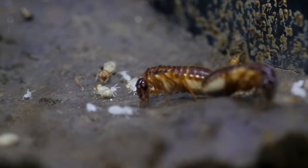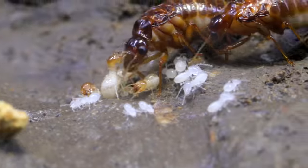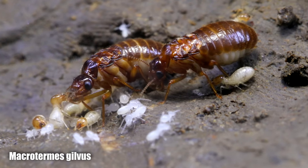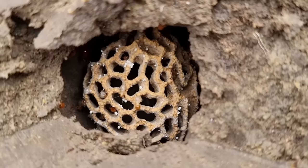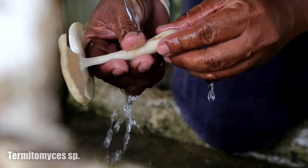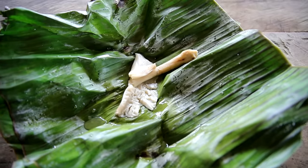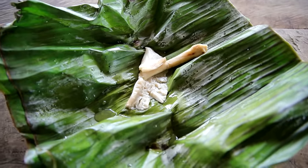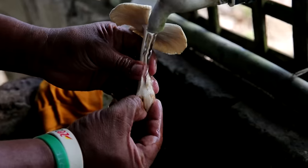These termites aren't the house-destroying type that everyone hates. These termites are known as Macrotermes gilvis, a species of termite that farm a special type of fungus for food — a symbiotic fungus called Termitomyces, whose mushrooms are so delicious. I actually managed to find and eat some of these termite-grown mushrooms while visiting our future Antopia Park this week, but more about that later.